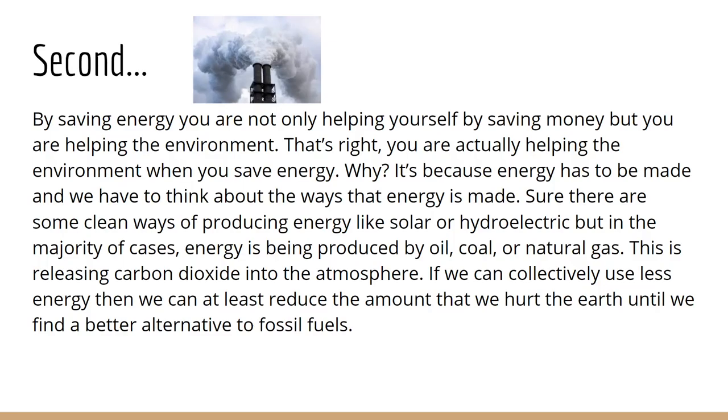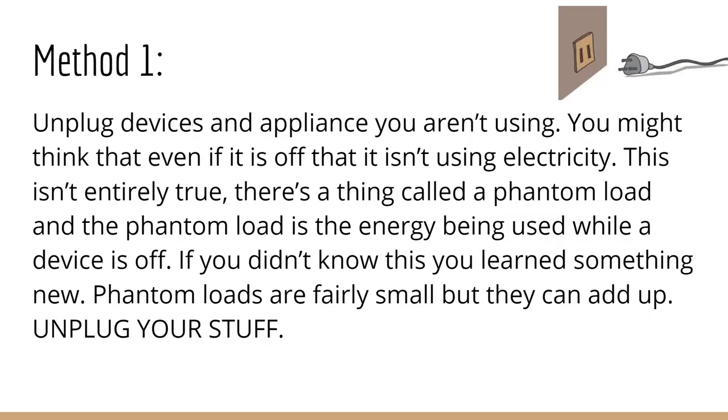Second, by saving energy, you are not only helping yourself by saving money, but you're helping the environment. You're actually helping the environment when you save energy. Why? It's because energy has to be made, and we have to think about the ways that energy is made. Sure, there are some clean ways of producing energy, like solar or hydroelectric, but in the majority of cases, energy is being produced by oil, coal, or natural gas. This is releasing carbon dioxide into the atmosphere. If we can collectively use less energy, then we can at least reduce the amount that we hurt the Earth until we find a better alternative to fossil fuels.